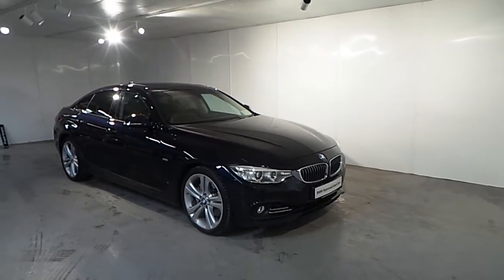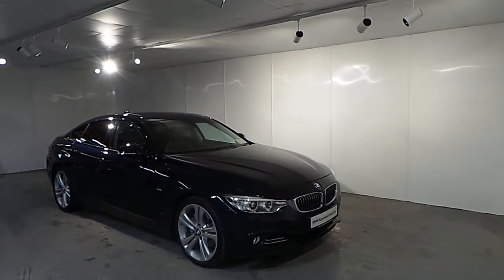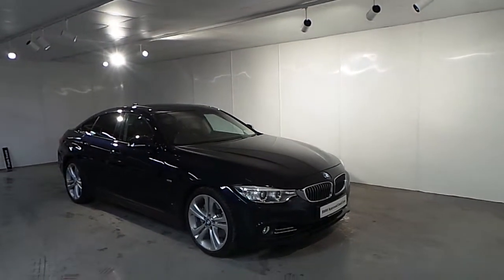Hello and welcome to Frank Keane BMW in Blackrock. Part of our approved used car range, we have this BMW 435i Luxury 2015.